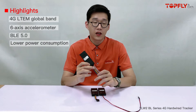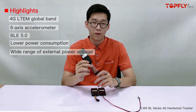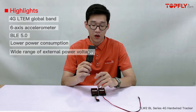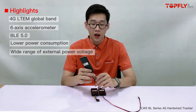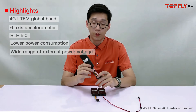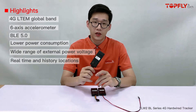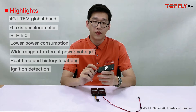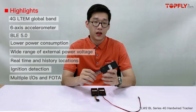This tracker supports a wider range of external power voltage, from DC 7 to 60V. These are the advantages when installing on motorcycles and hybrid cars. It also kept the features from the previous generation, such as real-time and history location, ignition detection by wiring and vibration, and there are multiple inputs and outputs.